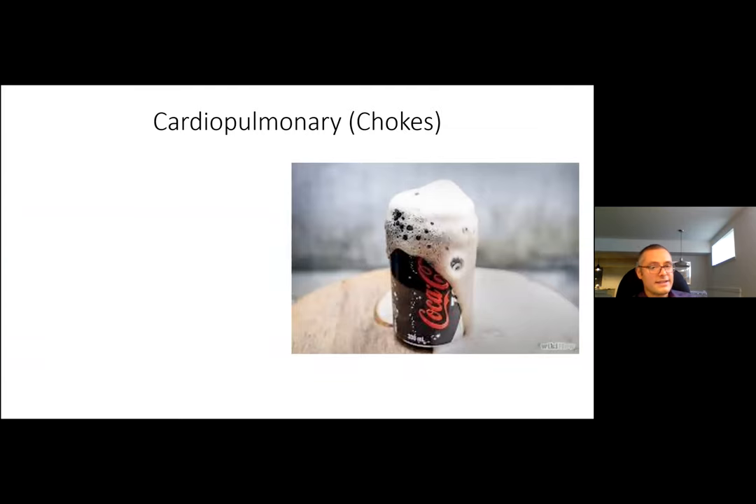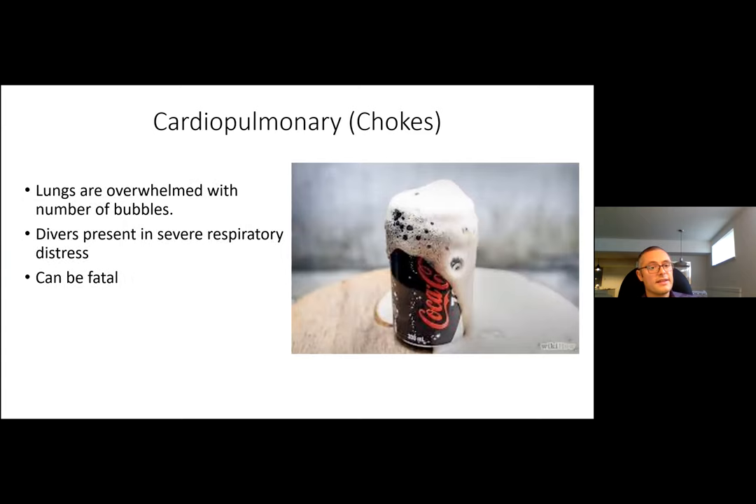Cardiopulmonary DCS — the 'chokes' — can be thought of as shaking a pop can and suddenly opening it: a massive release of bubbles. The classic story is a diver who has dived deep, had some emergency requiring emergent ascent despite a significant gas load. All of those bubbles formed in the tissue return to the lungs, which become overwhelmed. These divers present with significant respiratory distress, pain, wheezing, and dyspnea. It can be fatal — progressing to acute right heart failure, air lock, circulatory collapse, and death.